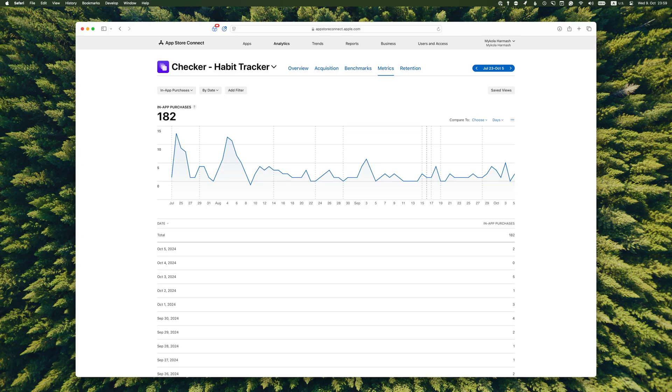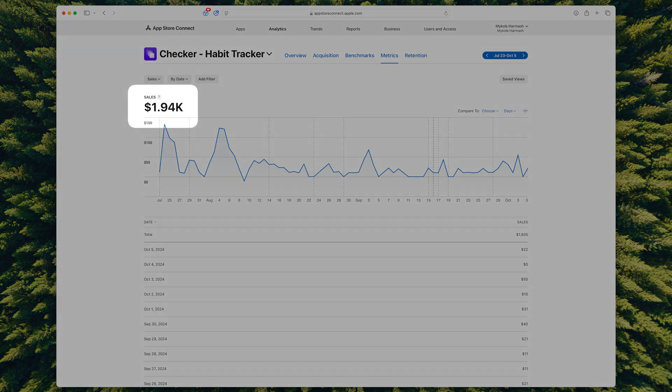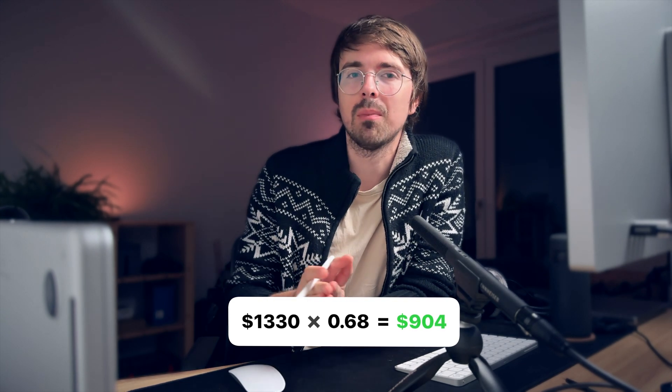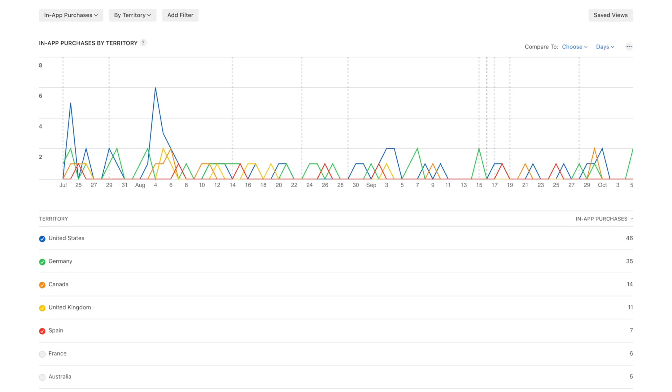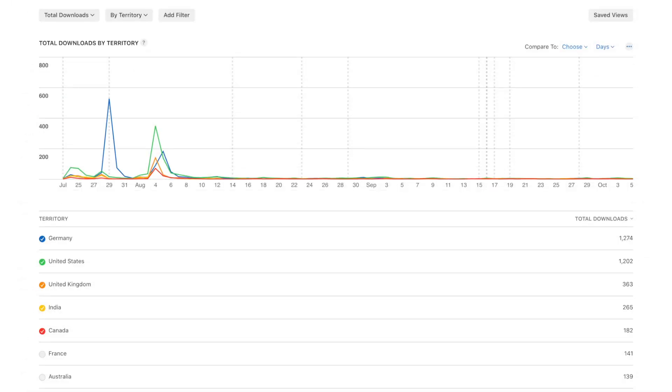Now in terms of money: for the whole period the app has been in the App Store, 182 people bought the paid version, making $1,940 gross — before Apple's cut. Net proceeds are $1,330, and I'd need to pay taxes on that. Here in Germany that's roughly 32%, so in the end I get to keep $904. Of course it's not a groundbreaking amount, but it's much better than I expected. Most purchases come from the US and Germany.